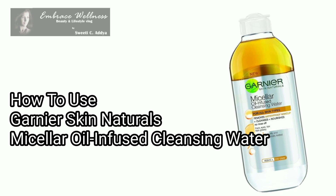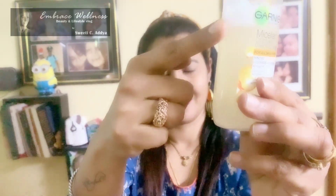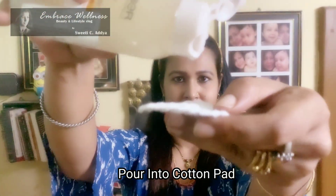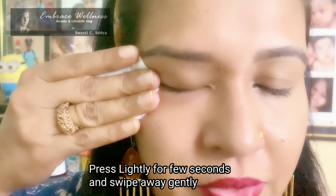Let's see how to use Garnier Skin Naturals Micellar Oil Infused Cleansing Water. First, shake the bottle. As it has an oil and water combination, it tends to separate, so you have to shake the bottle to infuse the oil and the water back together. Then take a cotton pad and pour a little quantity of the product onto it. Press the cotton lightly on the skin for a few seconds, do not rub, and swipe it off gently.